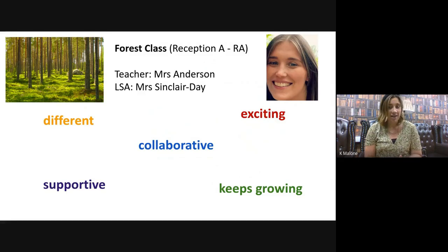Our next class is Forest class. Your teacher is going to be Mrs Anderson. At the moment you know yourself as Reception A, but from now on you are Forest class and you are going to be exploring learning together with Mrs Anderson and the wonderful Mrs Sinclair Day.